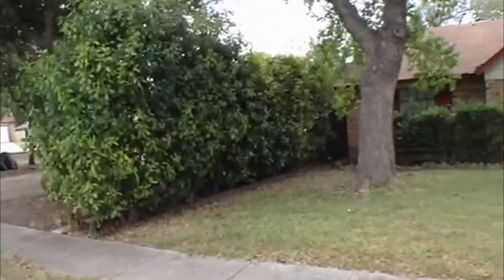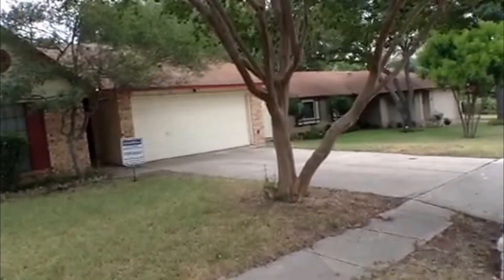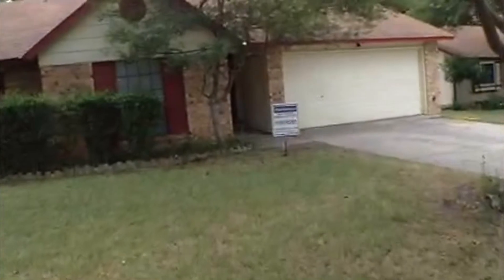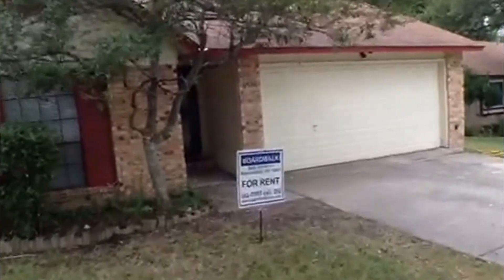Grand Tilly does have a nice long driveway for extra vehicles and guest parking. There's a nice big tree in the front yard with lots of shade, and it has a covered entry porch.